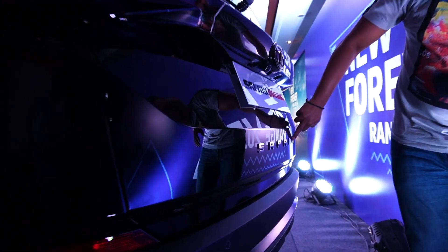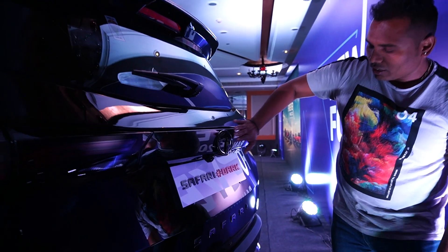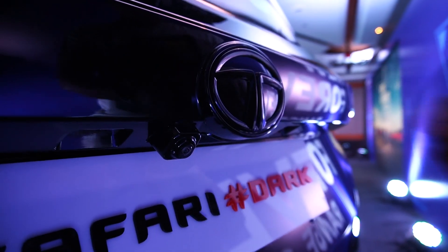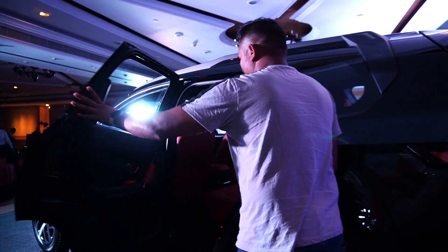Now from the rear, you'll see a dark chrome Safari badge, and the Tata logo at both the front and rear is in a glossy black finish with this variant.